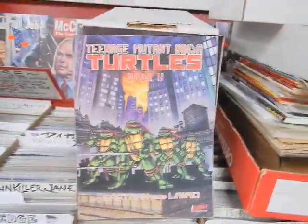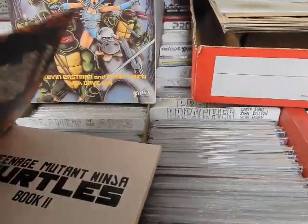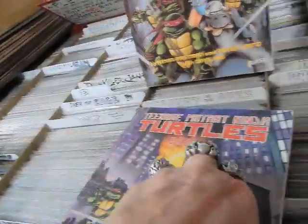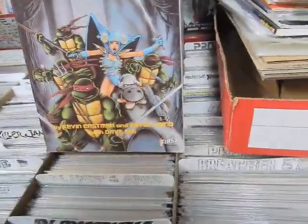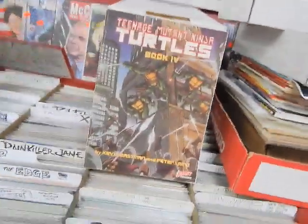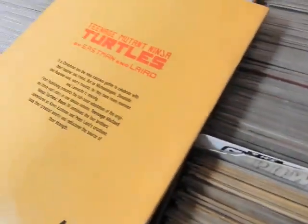We've got Teenage Mutant Ninja Turtles Book 2 from First Comics — this is a reprint, I believe it reprinted the original Turtles run. Also Book 3 and Book 4. These are the early trade paperbacks.